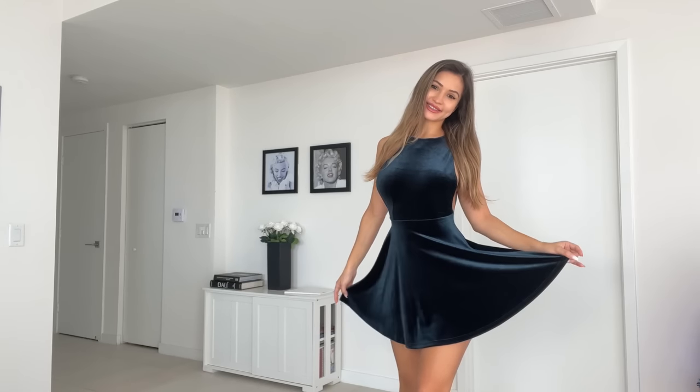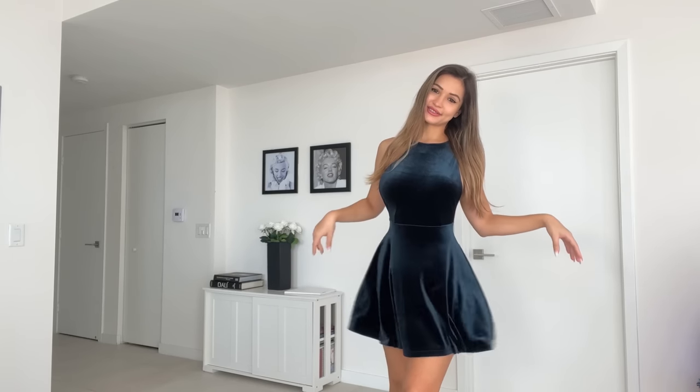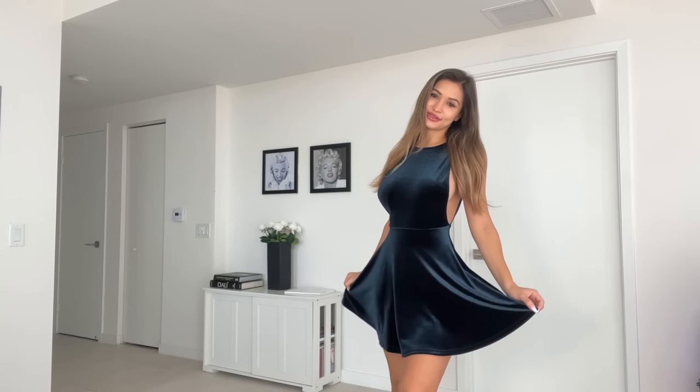And without any further ado, let's go ahead and put it on. So here it is on, guys. Like I said, it's very festive, very Christmassy. I love this dress.